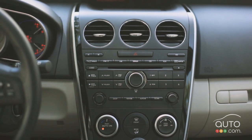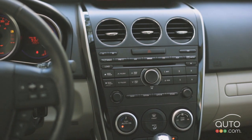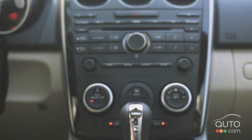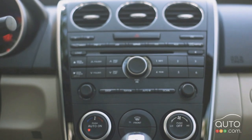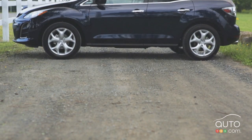Looking at the dashboard we find a monitor for a rear view camera and a blind spot monitoring system, a Bose surround sound system with 6-CD MP3 changer, satellite radio with nine speakers, an automatic climate control and a power glass sunroof.